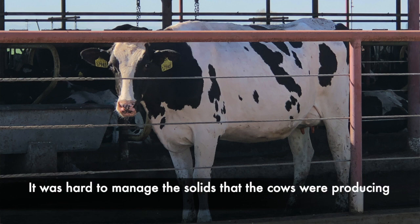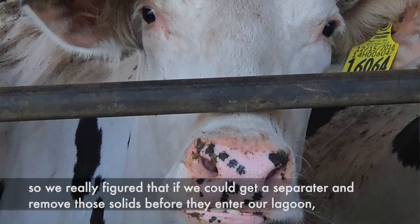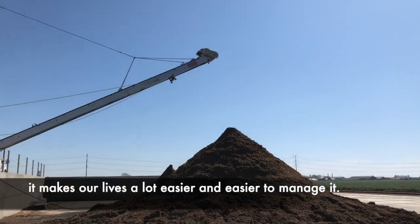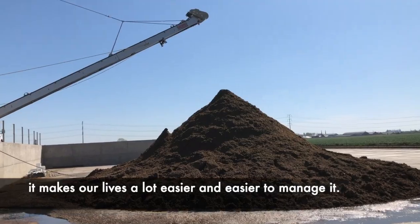It was hard to manage the solids that the cows were producing, so we really figured that if we can get a separator and remove those solids before they enter our lagoon, it makes our lives a lot easier and easier to manage it.